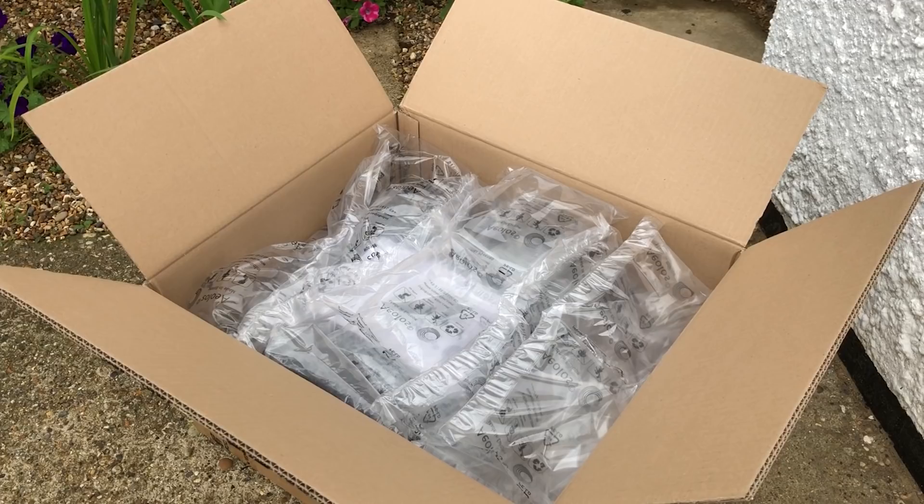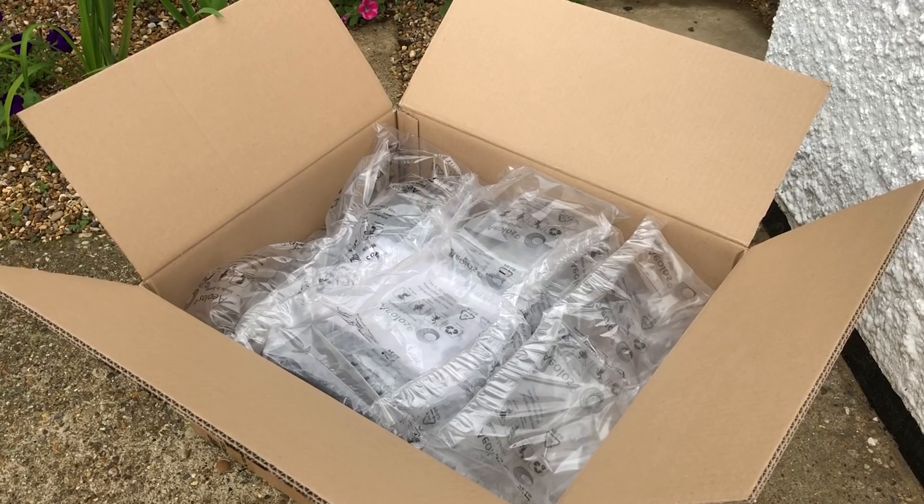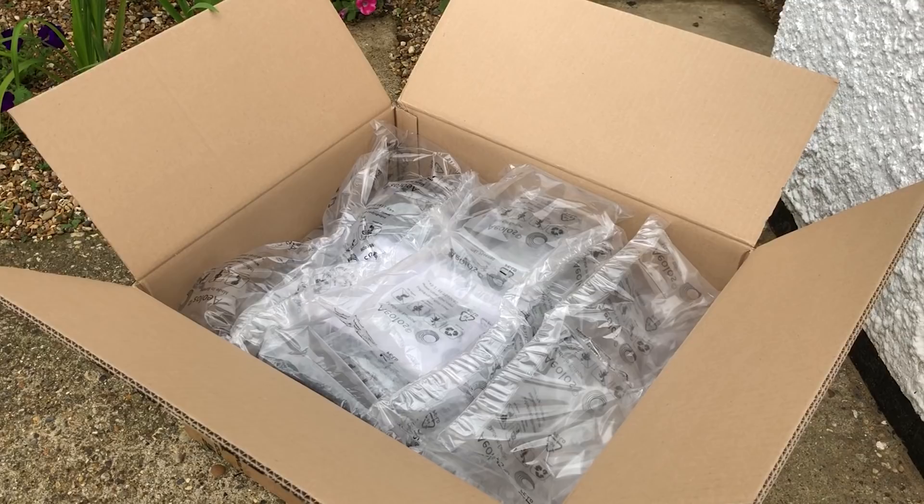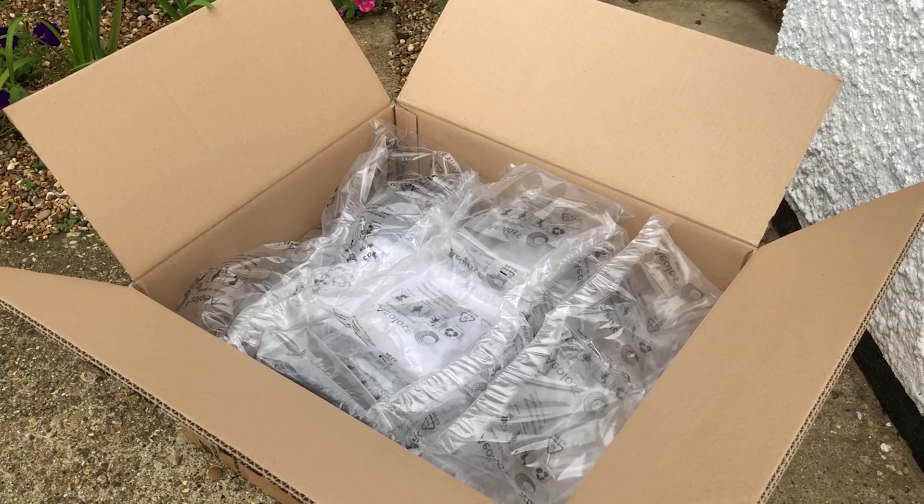Hello everyone and welcome to another video. There are a few ways to buy used products on Amazon. The first is to find what you want and see if a third-party seller is selling it cheaper. The second is to look on Amazon Warehouse Deals for discounts on customer returns and open box items. And the third is through Amazon Renewed, where you'll find refurbished goods that look and work like new — according to Amazon anyway.